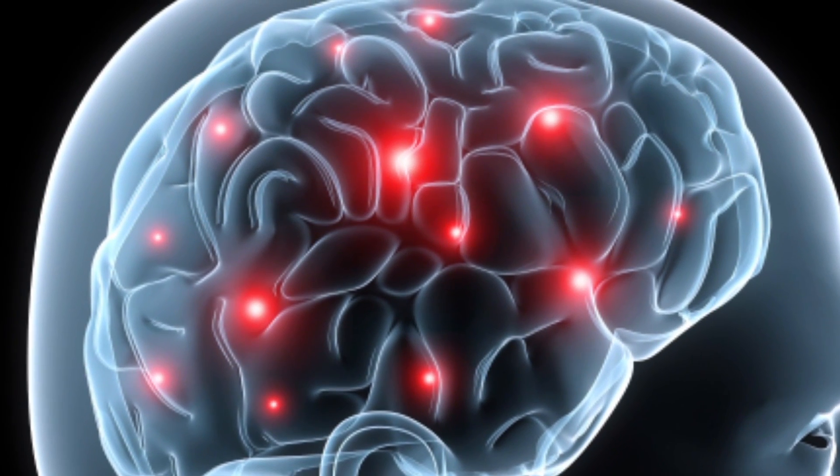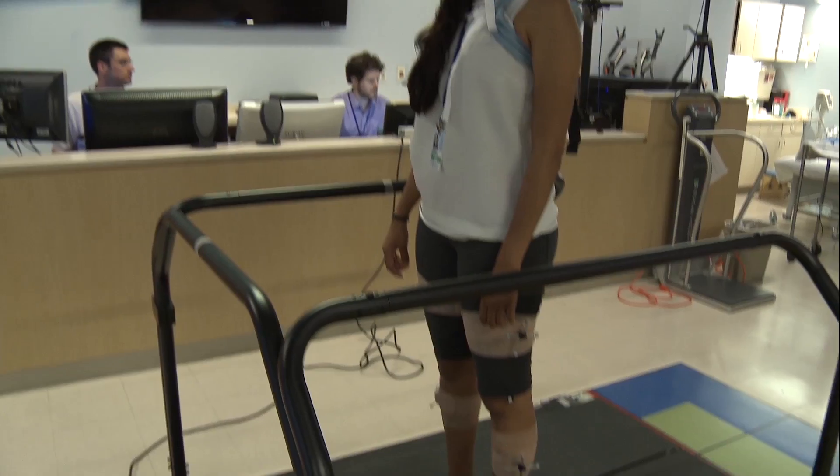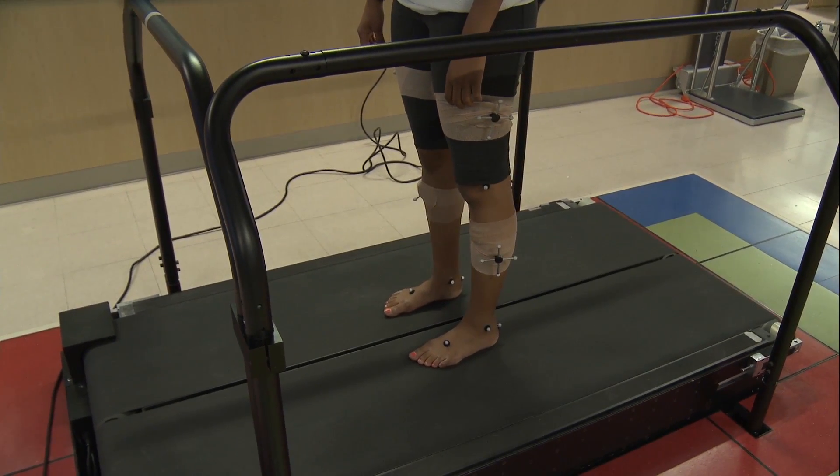My goal is to be an independent investigator, and I'm really fascinated by this line of inquiry — looking at how the brain works and how it works when there's an injury, particularly early in development. What happens and why do we move the way that we do because of that injury?